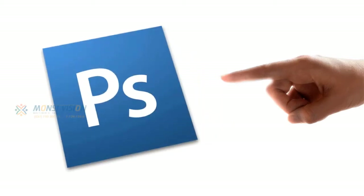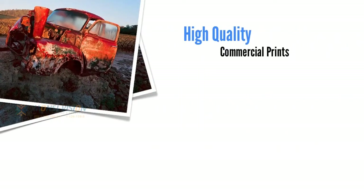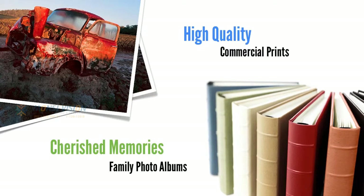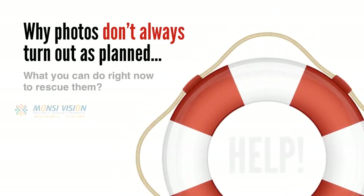In image after image, Photoshop did two things really well. It helped me convert everyday images into high quality commercial prints, and it helped me restore cherished memories for family photo albums. So let's start off by talking about why photos don't always turn out as planned, and what you can do right now to rescue them.